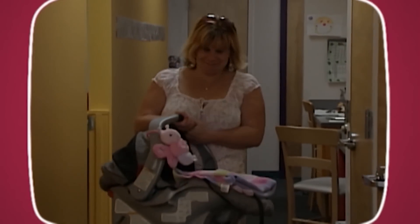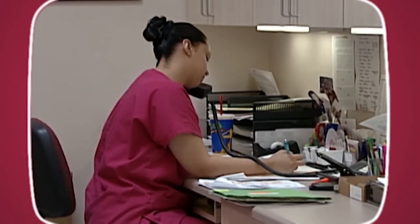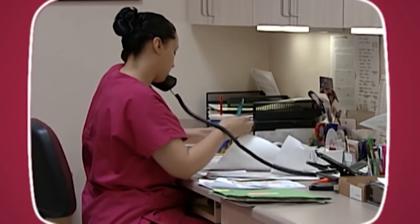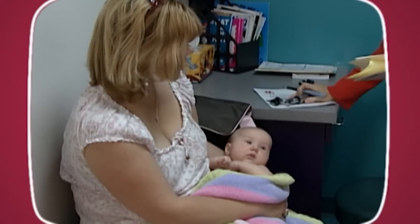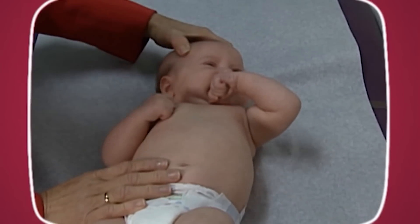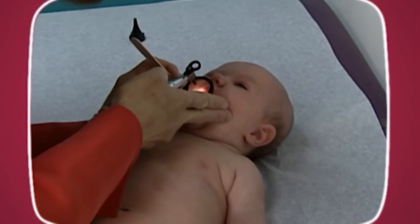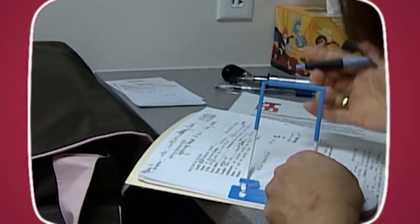What can you expect during the first few visits to the pediatrician? The first visit usually occurs within the first week of your baby's life. The pediatrician will check your baby from head to toe and watch for the degree of weight loss since birth. Up to 10% of weight loss is considered normal.